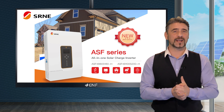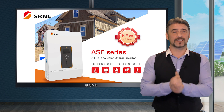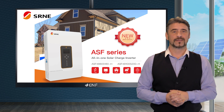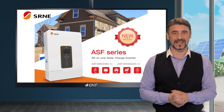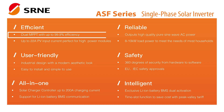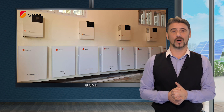The ASF series single-phase solar inverter produced by SRNE Solar is an efficient and reliable all-in-one solar charge inverter that is an effective solution for residential use. High charging current, dual MPPTs and compatibility with various battery storage systems make them a flexible and versatile option.